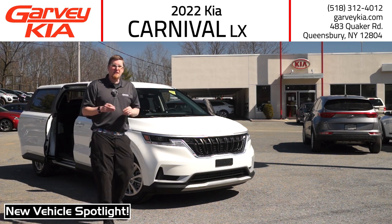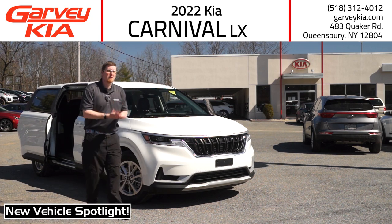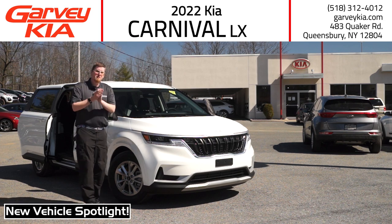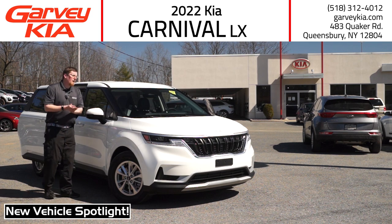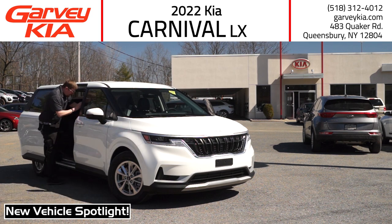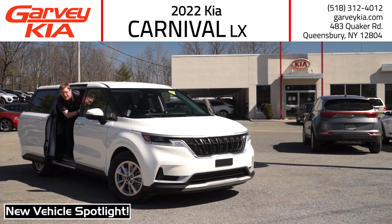To try it out for yourself, stop in right here at Garvey Kia. We are getting Carnivals in now — we're starting to get them on the lot and we're so happy to be able to get them into your hands and on the road. So give us a call, go online, or stop in today. Now if you'll excuse me, I was in the middle of a chapter.